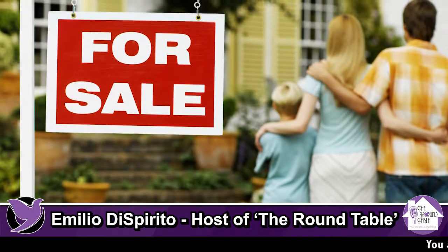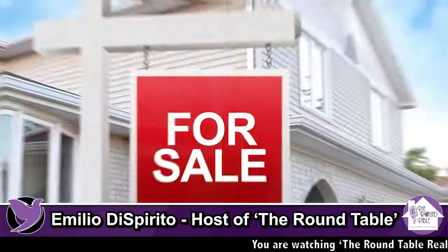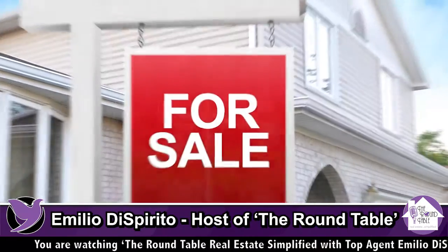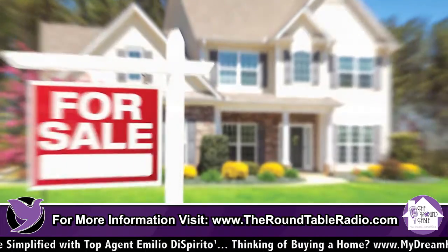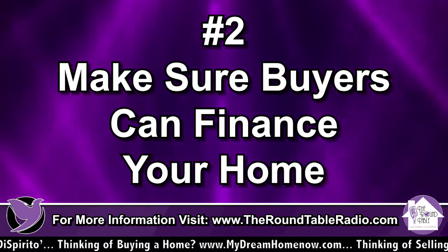Buyers want a turnkey type of house. If you don't have a turnkey home, that's fine — there's a way to price appropriately. You just have to lower your price; don't shoot for those crazy high prices anymore. Price your home to market. Make sure buyers can finance your home — if your home is under $475,000, ensure it qualifies for FHA financing, Rhode Island Housing if you're in Rhode Island.